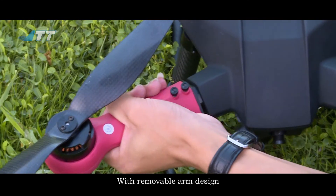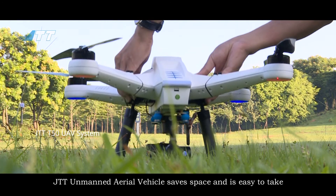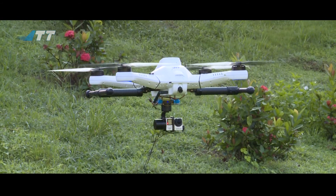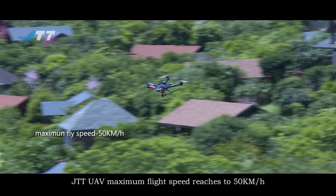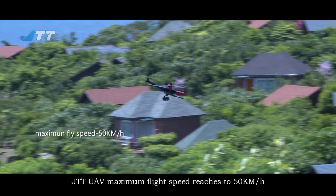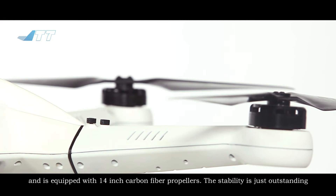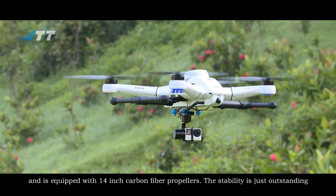With removable arm design, the JTT Unmanned Aerial Vehicle saves space and is easy to take. Its max flight speed reaches 50 kilometers an hour and it is equipped with 14-inch carbon fiber propellers. The stability is just outstanding.